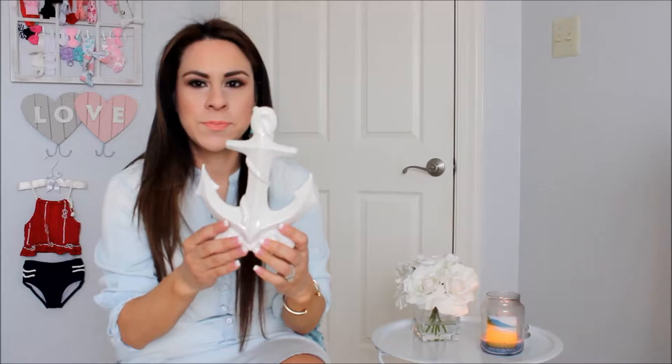I also wanted some decorations to put around the sink area. I got this cute little glass anchor — it's a little off-white color with pretty detail on it. This one was $7.99.